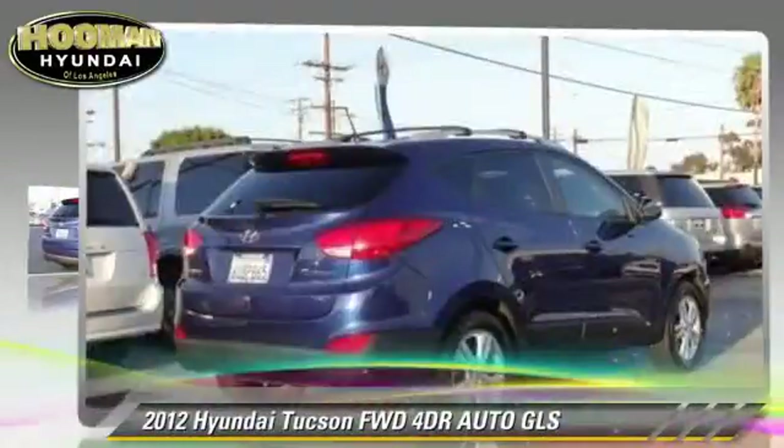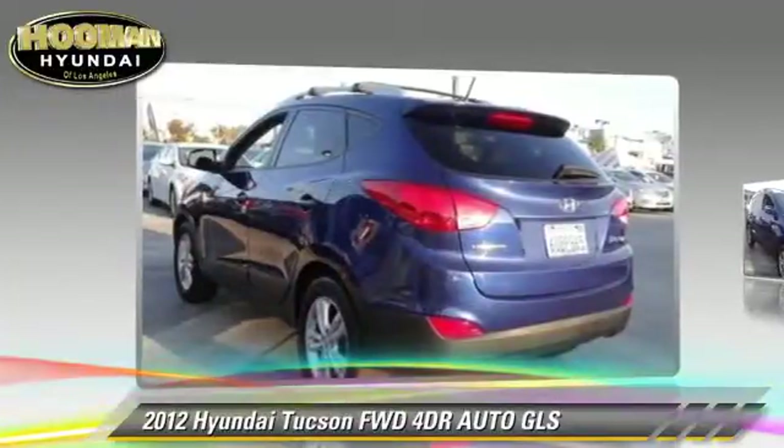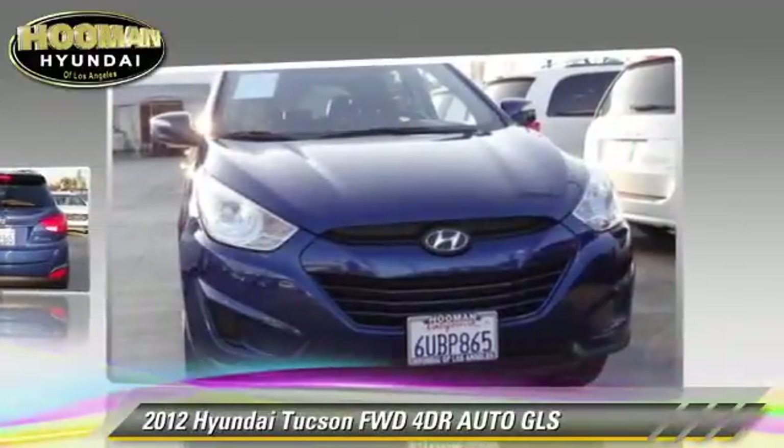The 2012 Hyundai Tucson GLS with an automatic transmission. This vehicle, with fewer than 20,000 miles on the odometer, is well equipped.